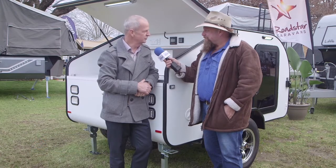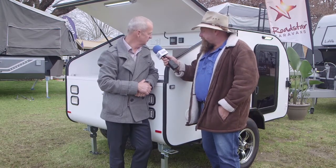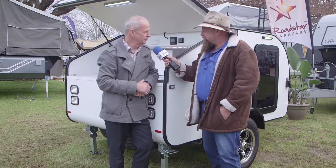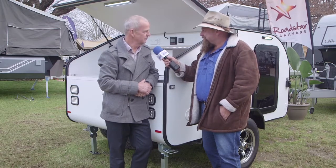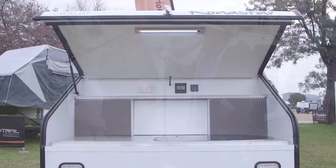It's got the cooking facilities, the fridge, TV, stereo — it's got everything you want. Plus it's got a 90-litre water tank, 120-watt amp battery, 135-watt solar panel — it's got everything you want in it.